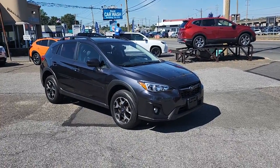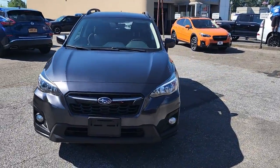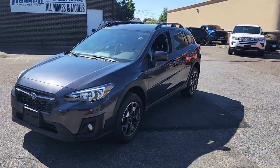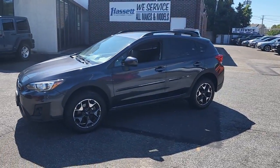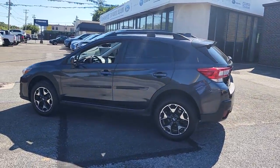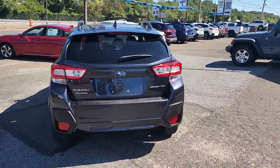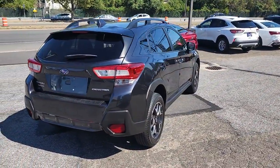Go home happy with the 2019 Subaru Crosstrek. With less than 40,000 miles on the odometer, this vehicle stands out from the rest. This ruggedly styled Crosstrek delivers peace of mind wherever the road may lead, from its all-weather capability to its high marks for safety, this compact crossover inspires confidence.